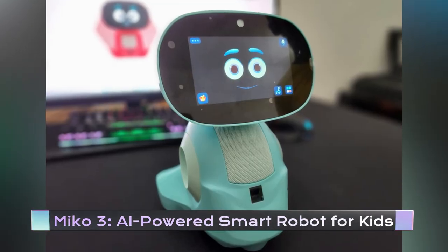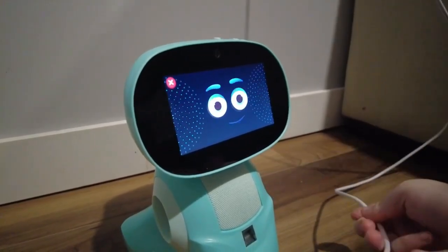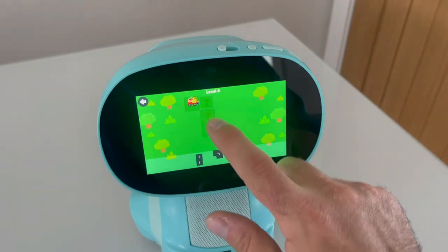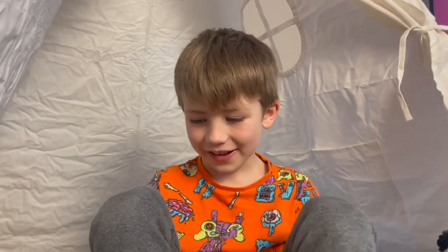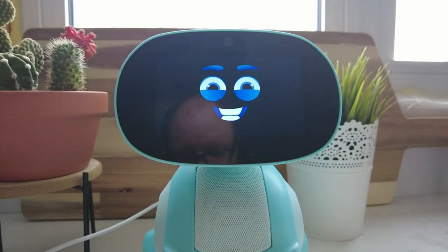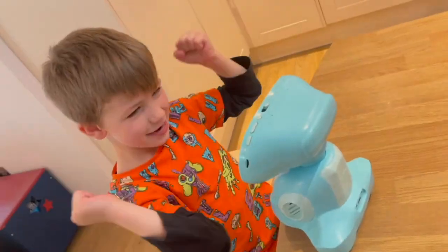The Miko 3 is an AI-powered smart robot designed for kids who love to learn and explore. This interactive robot comes with a variety of coding apps, games, and educational content, allowing kids to learn while having fun. Equipped with advanced sensors and artificial intelligence, the Miko 3 can respond to your child's voice commands and even engage in conversation. With its customizable programming and interactive features, the Miko 3 is the perfect way to spark your child's interest in STEM education and robotics.